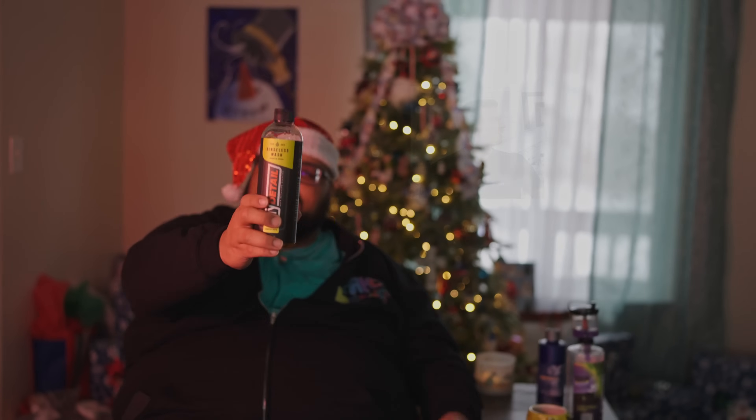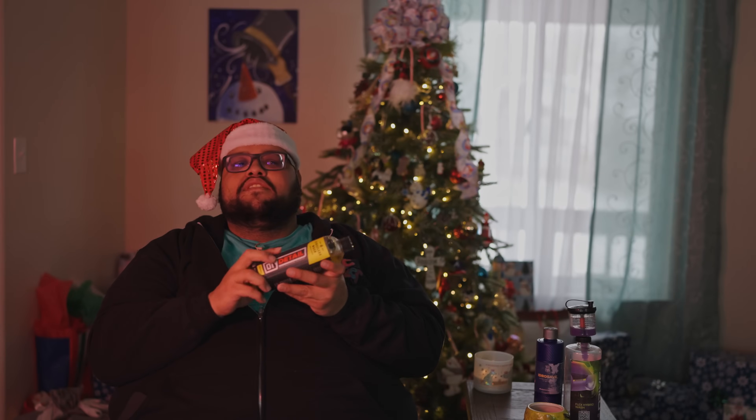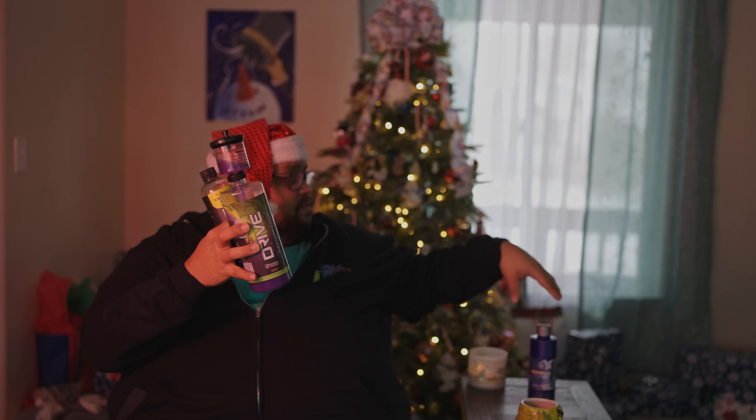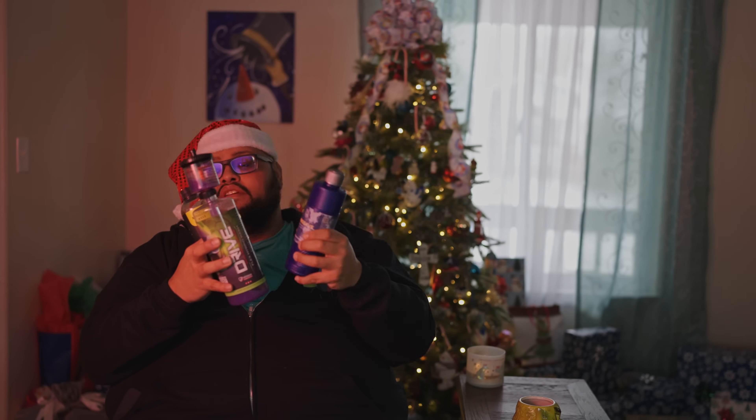Merry Christmas Ivan, merry Christmas Nick — they came out with this. Ivan is the beloved Ivan we know from the ONR days, and he makes great stuff. This Princess Wash is amazing, smells like apples. We used about two and a half gallons in our shop this year. These are my top three rinseless washes of 2023 — links will be in the description below.